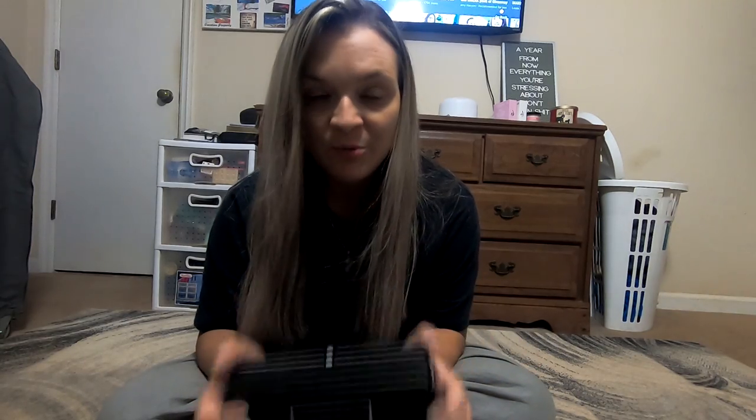Hey guys, welcome back to my channel! Today I have a BoxyCharm unboxing for you. I received my February box in the mail and I thought I would show you guys what I got.